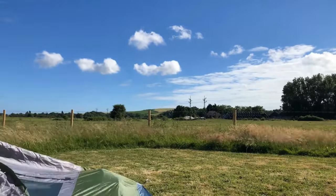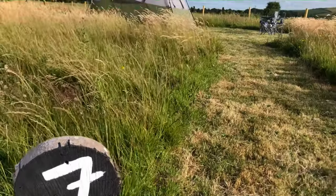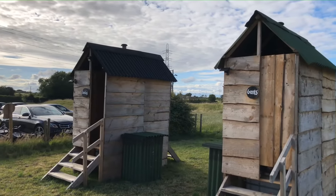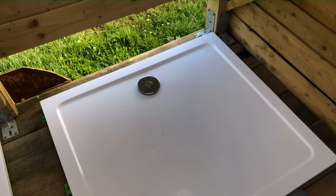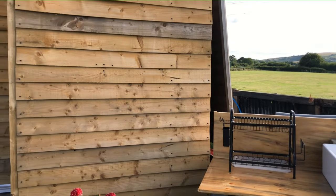The pitches are first-come first-served, so depending on how many people are there you can pretty much pick what spot you want out of the designated areas. They're really well looked after. We chose one right at the back because it had a great view of the South Downs. They've got a really nice shower area with cubicles that have hot water, and also an outdoor kitchen area where you can do all your washing up.